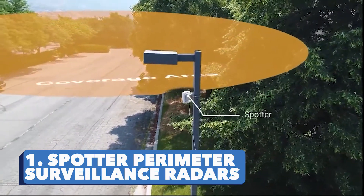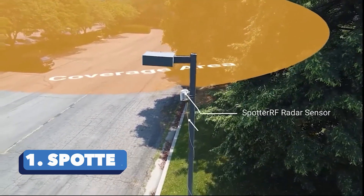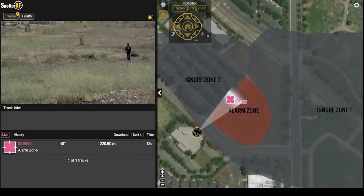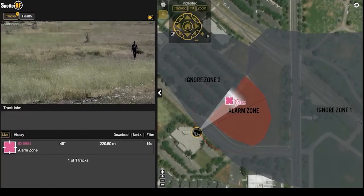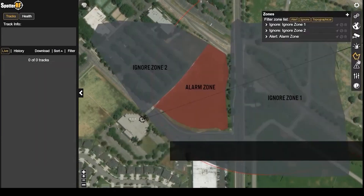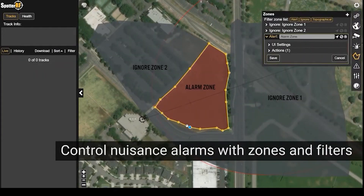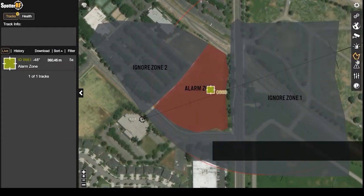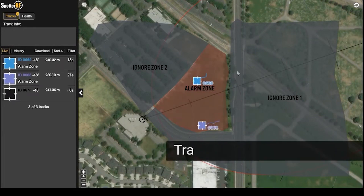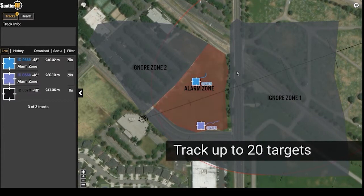Spotter Perimeter Surveillance Radars. This perimeter surveillance system is a top pick when it comes to having a defense plan. Thanks to the gadget, intruders quickly pop up on the screen even before they know it. It's no surprise that 8 out of the top 10 US energy companies swear by it. It works round the clock, pinpoints suspicious individuals, and makes tracking zones as easy as playing a video game.